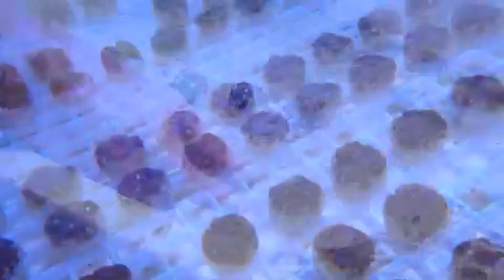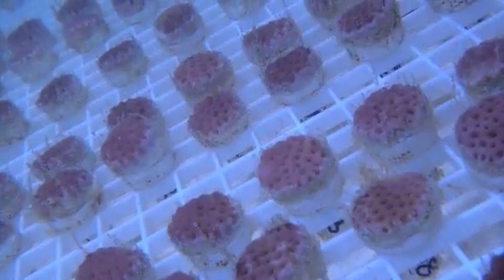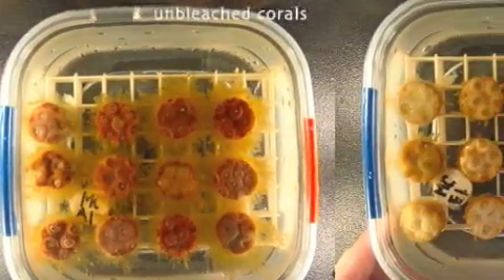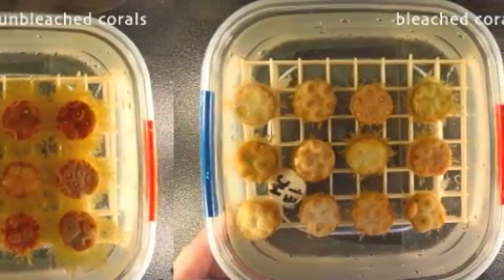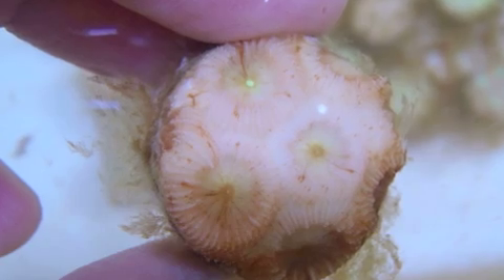We're going to replicate the conditions they might see in the ocean during a bleaching event, keeping these corals for about one to two weeks in warmer-than-normal water. Then we're going to put them at two different temperatures to recover — a high temperature and a low temperature recovery after bleaching. We'll look at how the dynamics of the different algae types inside the corals are changing in response to recovery conditions, whether they return to a normal temperature or remain high.